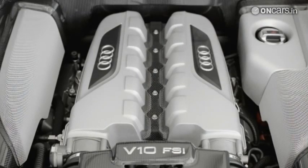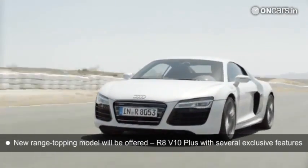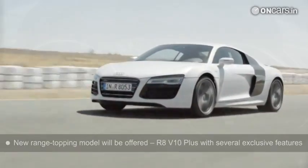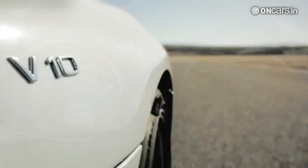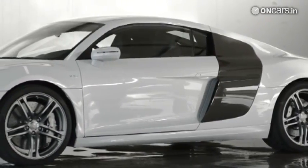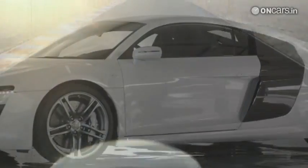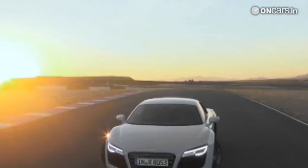As for the engine lineup, things are pretty much the same. However, the R8 now comes with a new range-topping model in the form of the R8 V10 Plus. It produces over 550 PS of power and about 540 Nm of torque, although the R8 V10 Plus will only be available as a coupe. Given the popularity of the R8 in India thanks to its aggressive pricing, we are sure that the new model will come to India soon — early 2013 is what we are betting on.